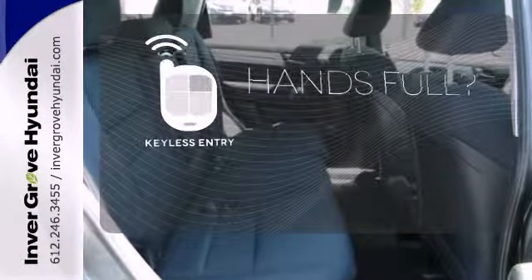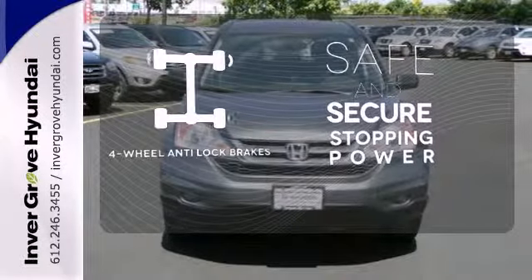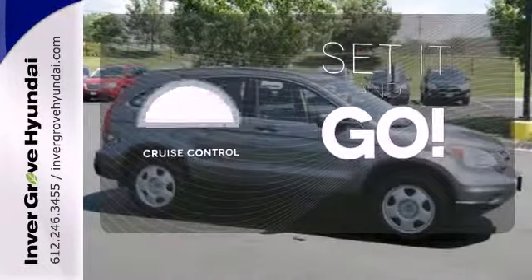Keyless entry means those handful moments are a little easier. Greater stopping power is a pedal press away with four-wheel anti-lock brakes. The cruise control makes those long road trips that much easier.